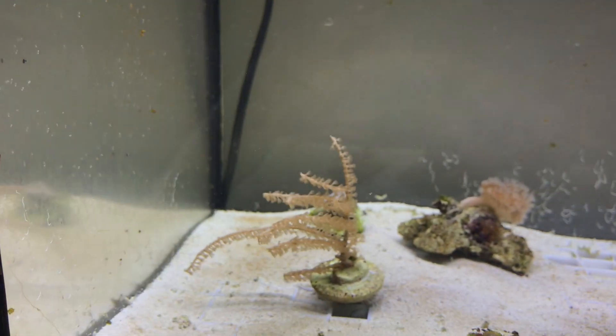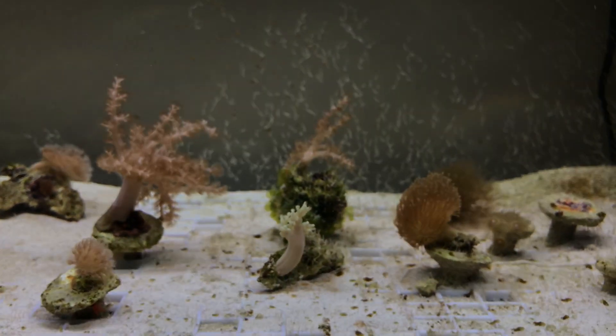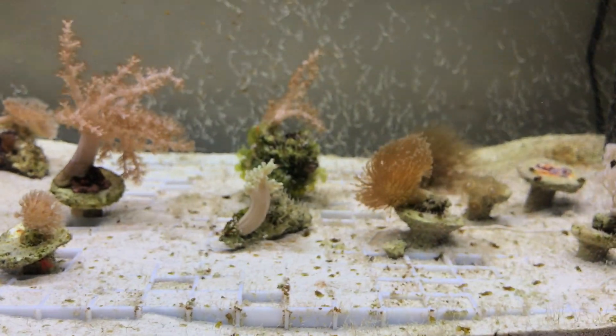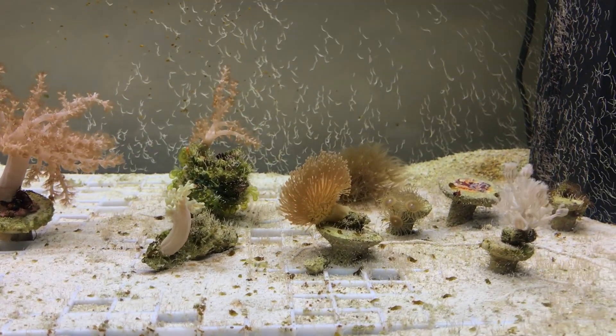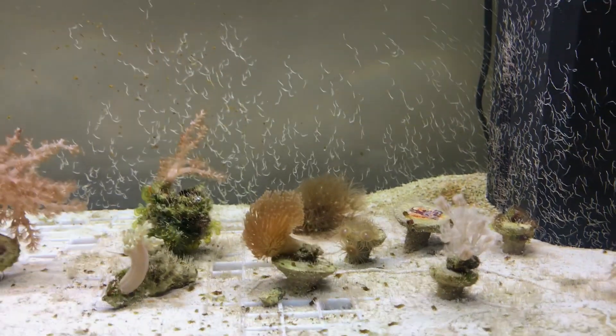There are loads and loads of amphipods crawling all over the glass in the tank. These little creatures seem to be remarkably good at eating algae. If you look at the sides and the back of the tank here, they haven't been cleaned since I set it up seven months ago — everything is basically down to them and a few little tiny colonies of snails that have appeared. I've only wiped the front glass; nothing else in the tank at all.